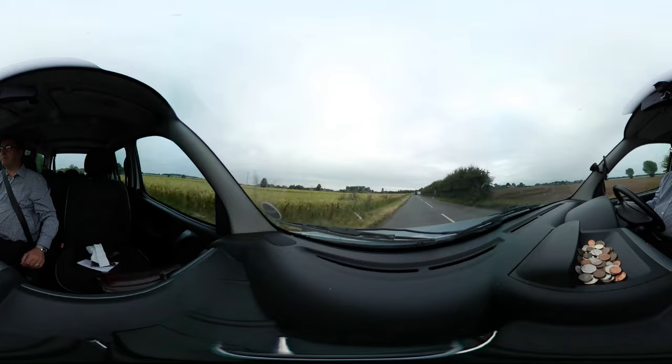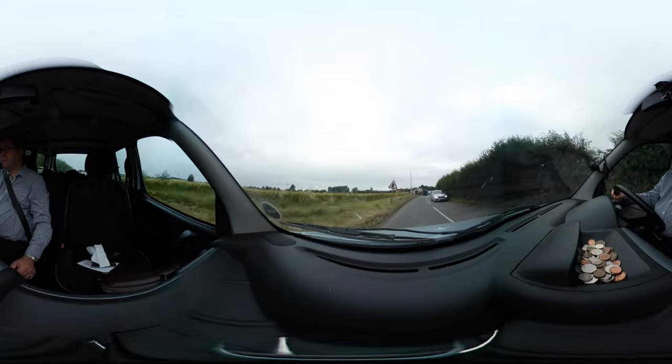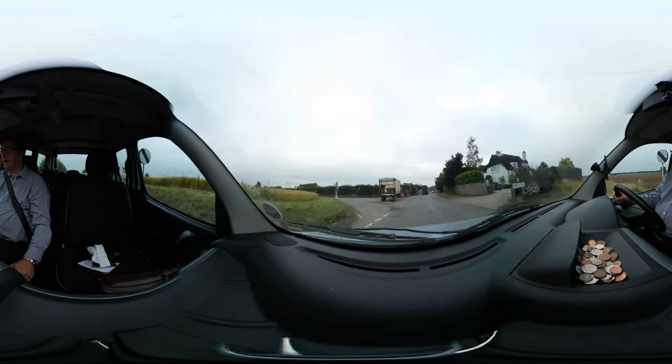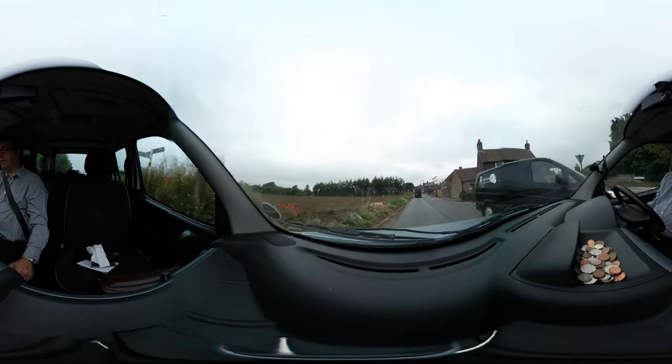The thing about 360 cameras is it doesn't really matter where you put them down, because you're going to be able to see everywhere anyway. It's really weird — there's no framing, no composing. They take stills as well, so if you're going to take a still then...